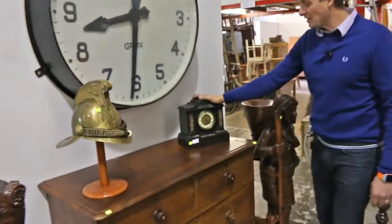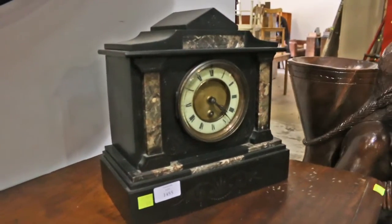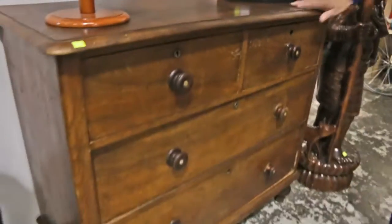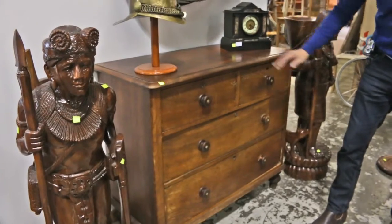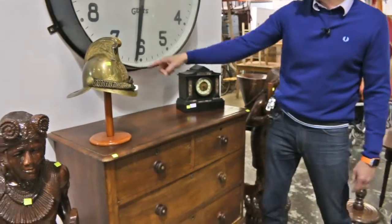Going down to the smaller ones — original slate clock. What is nice about this one, it's got a lovely coloured marble inset. Underneath that, a chest of drawers. A good, honest Victorian 1880s-1890s cedar chest of four drawers. Lovely original handles with the mother of pearl inset.